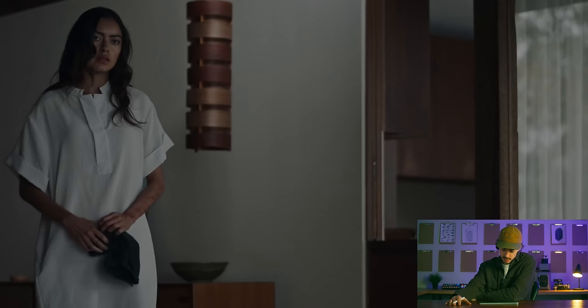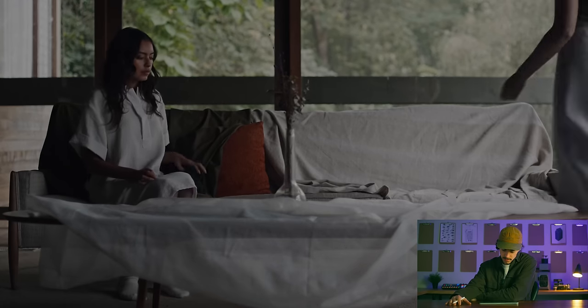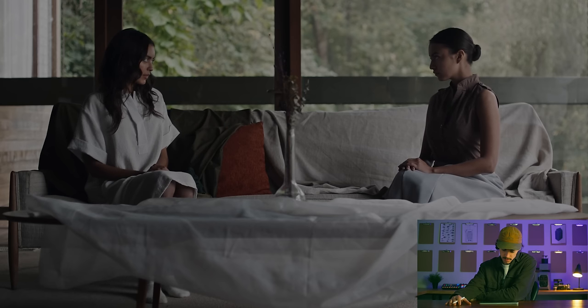Are you hurt? I'm fine. You know, it's been nearly ten years.